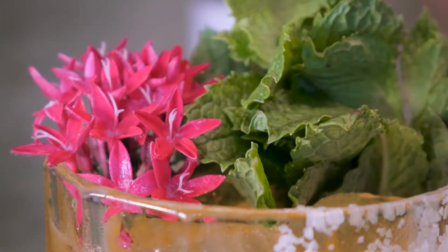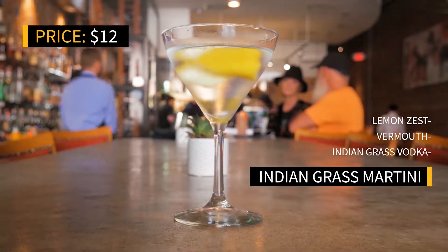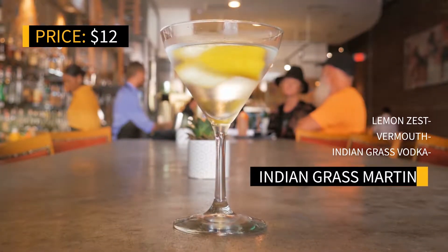Oh, and edible flowers. Who doesn't love a good vodka martini, straight up with a twist? This Indian Grass vodka almost has a sweetness to it. Maybe it's because of the ice age water that they distill it with. Delicious. Cheers.